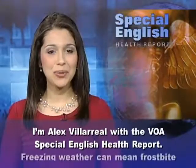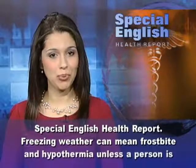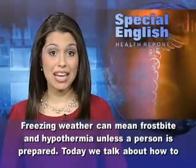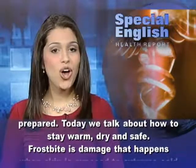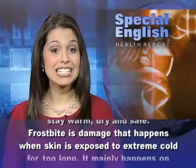I'm Alex Villarreal with the VOA Special English Health Report. Freezing weather can mean frostbite and hypothermia unless a person is prepared. Today, we talk about how to stay warm, dry, and safe.